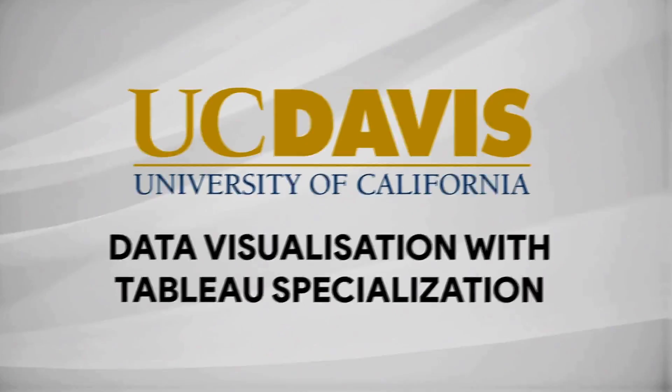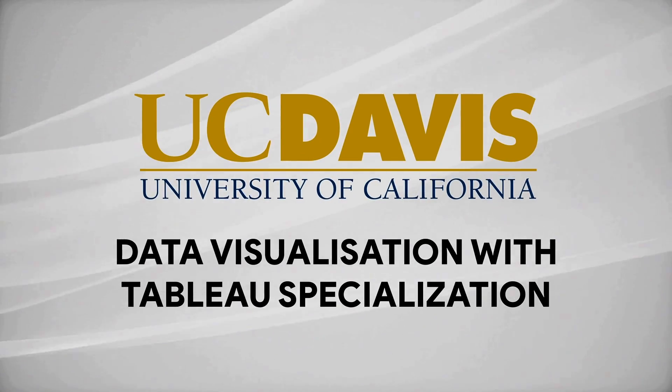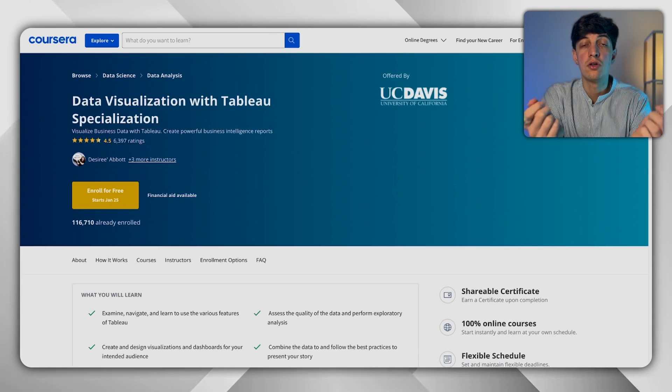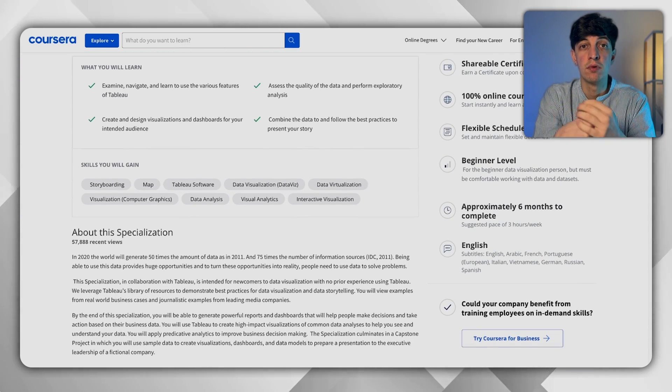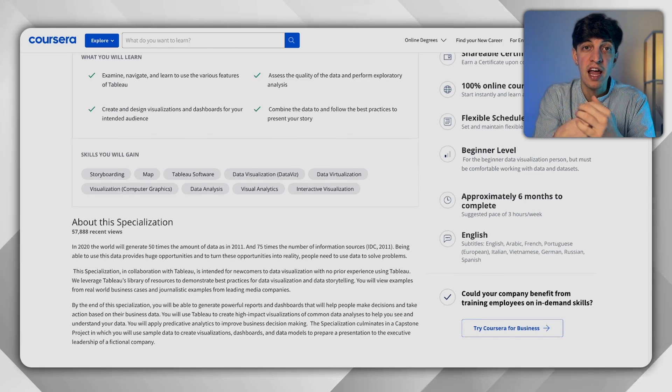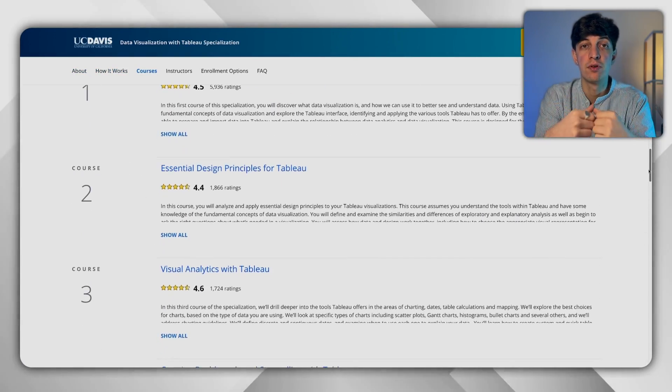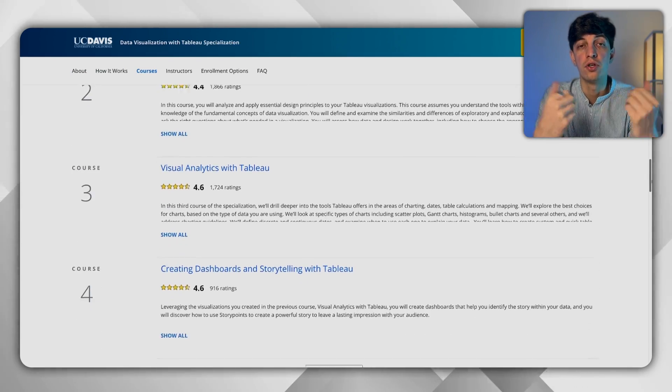Moving on to data visualization, the best course I would recommend is Data Visualization with Tableau. This is actually the first course I completed myself when I started my data analytics journey. Tableau is by far the number one BI tool for data analysts and data scientists. This course gives you the basic design principles for building dashboards and gives you the opportunity to create your own Tableau dashboard to add to your portfolio.